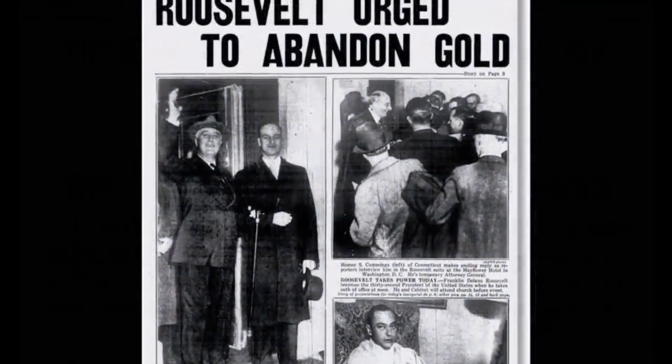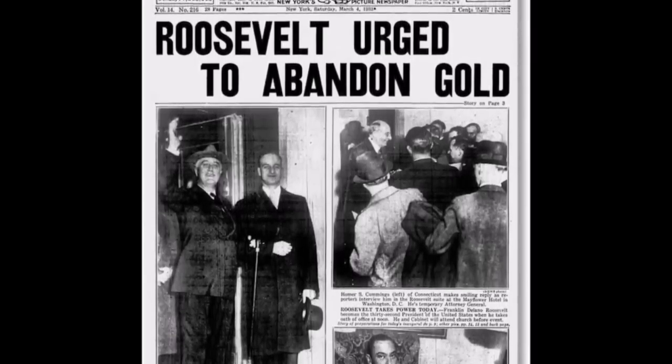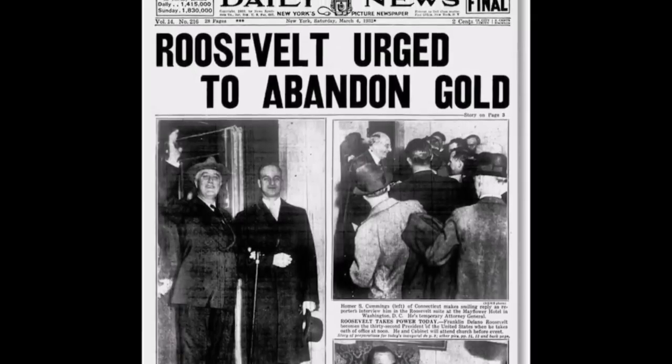When all this gold came in, the government realized it didn't have adequate security storage space for it. Thus, the gold depository at Fort Knox was born.